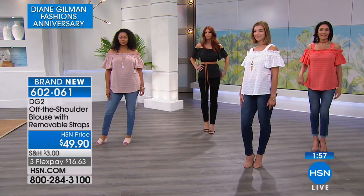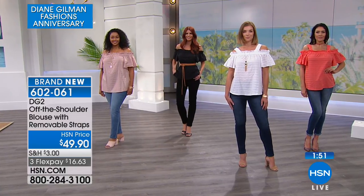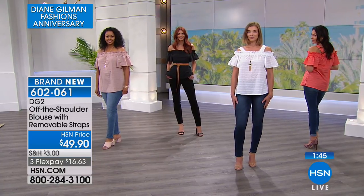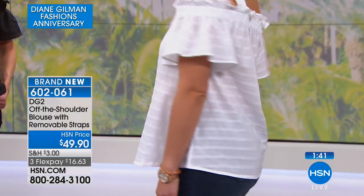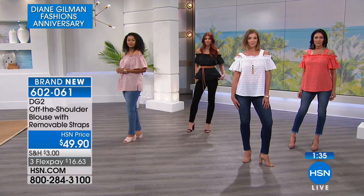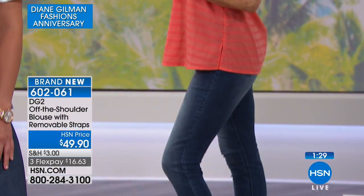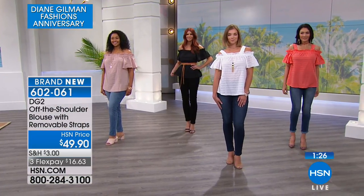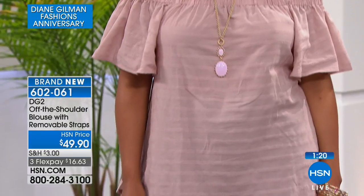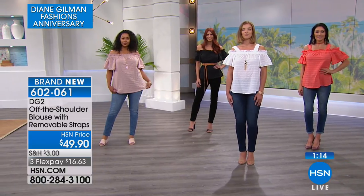If you're fuller through the tummy it works too because it flows so nicely over the front and back. There are side vents on it, so if you're fuller through the hips you've got a nice opening there on the side — she's taking care of all of us. This is $16.63 to get home. The center back length is 23 and a quarter inches. That elasticized off-the-shoulder band is soft and stretchy yet it stays in place — that's the key.